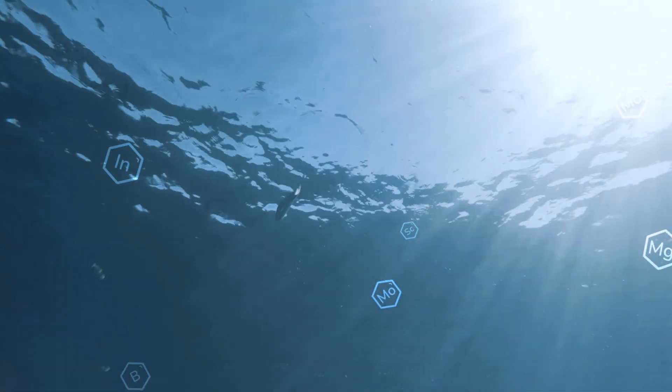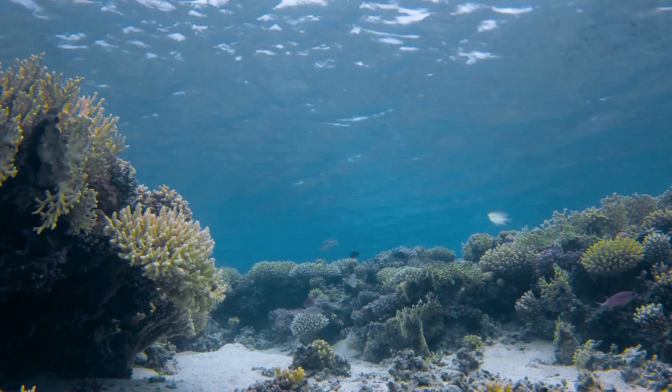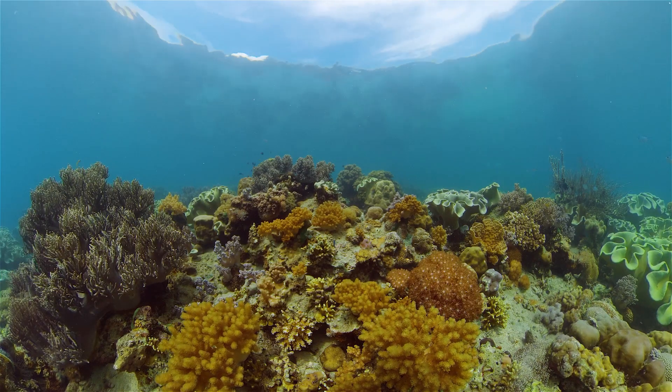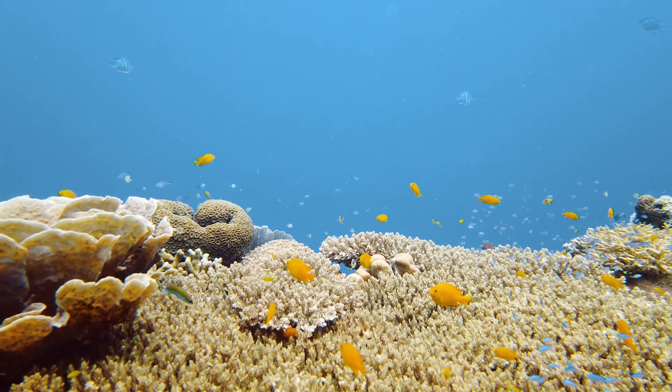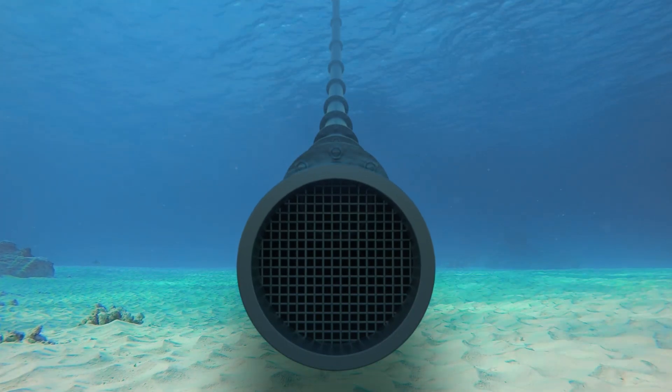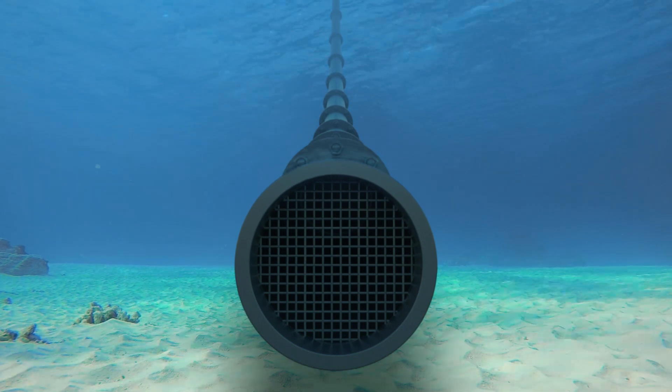And to pump out the seawater and to push it through a membrane at high pressure, we would need an enormous quantity of energy, which is not yet economically feasible. But there is an industry that is already pumping out seawater.